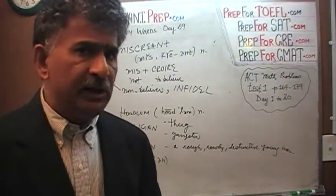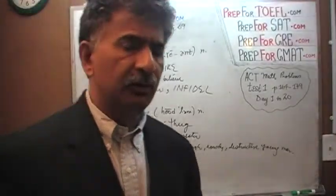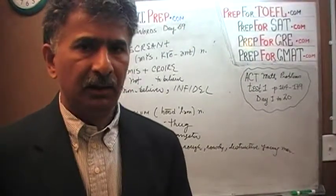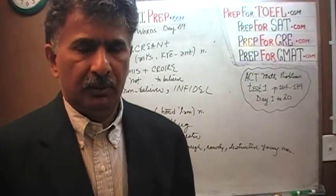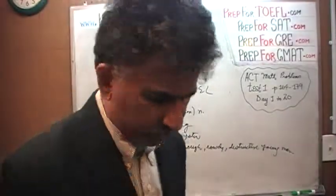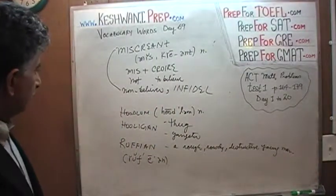Miscreant simply means a non-believer, an infidel if you like. It can very loosely be used in the context of being a villain or a bad guy, or any undesirable character. That's 'miscreant.'